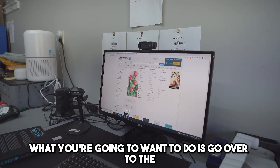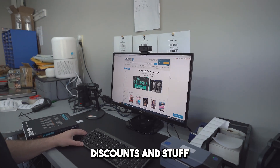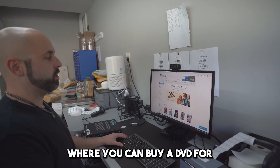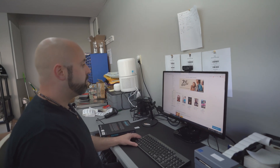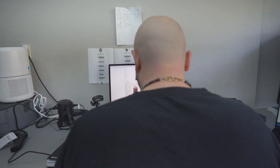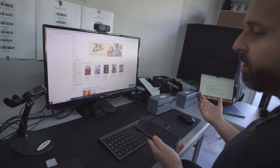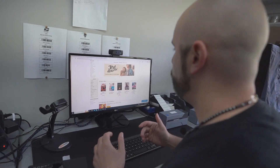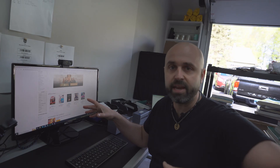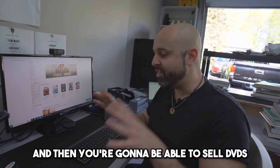Essentially, what you're gonna wanna do is go over to the DVD section on christianbook.com. There's also an area where you can get discounts, and sometimes they run specials where you can buy a DVD for like 99 cents. You wanna go through the DVDs, scan them with your Amazon app, and try to find one that's selling really quickly. You're going to have to buy 10 of a specific DVD. Once they ship them to you, they'll give you an invoice — submit that invoice to Amazon and that's how you'll get ungated.